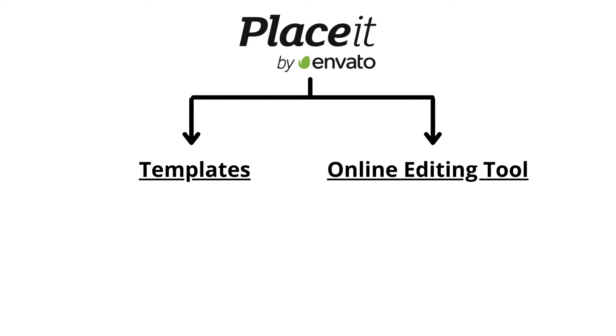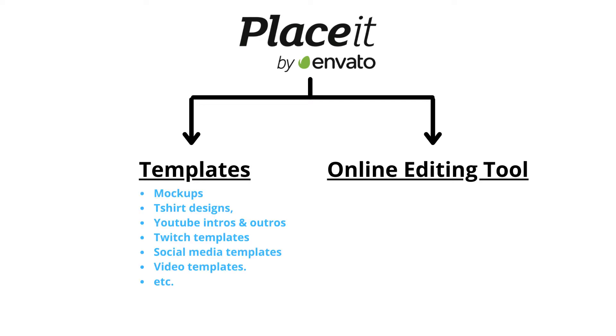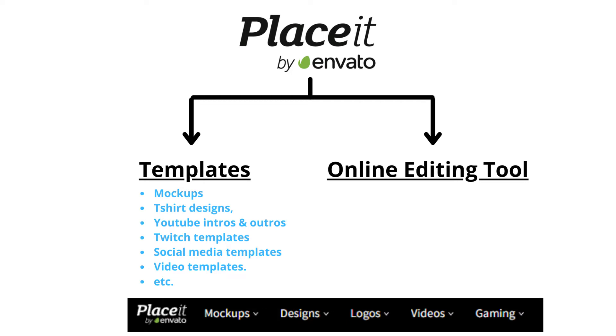Placeit's services can broadly be clubbed into two simple things: they provide templates and an online editor tool to edit those templates. They provide templates for mockups, T-shirt designs, YouTube intros and outros, Twitch templates, social media templates, and recently they have also introduced video templates. The templates are no doubt great and professionally made.